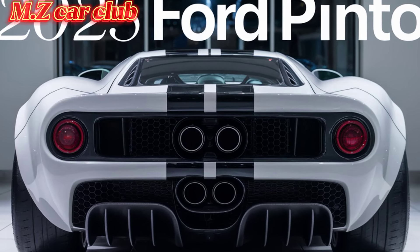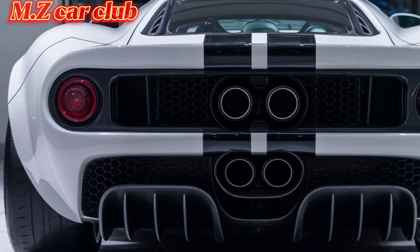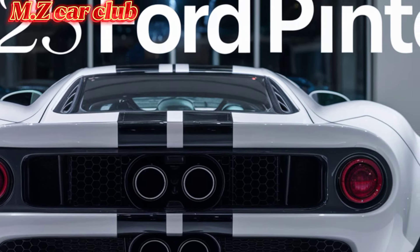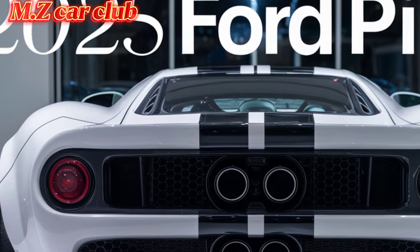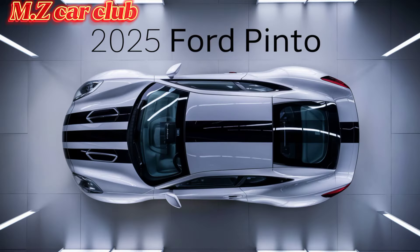Efficiency: the new Pinto excels in efficiency, with the gasoline model boasting impressive fuel economy thanks to its lightweight construction and efficient engine. The electric variant offers a competitive range, supported by fast charging capabilities that make it convenient for daily commutes and longer journeys.